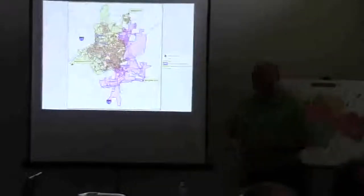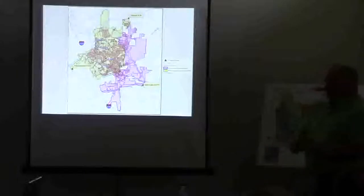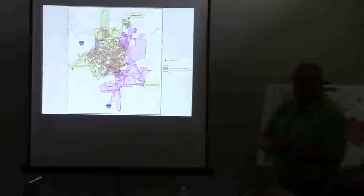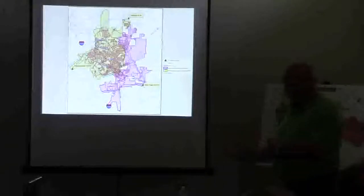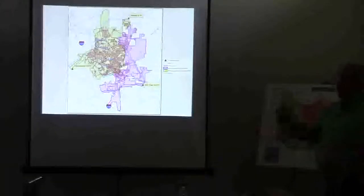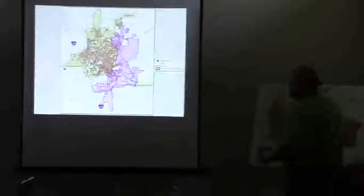Mr. Henson mentioned a good point about gravity. Sewer systems, typically in the USA everywhere, use gravity as the main way of conveying sewage. It follows the same concepts as stormwater — you use the low points to collect everything. When you get to a low point and can't get any further, that's when you use what we call a lift station: bump it up over the hill, and then it gravities to the next point and so on. We have a total of 28 lift stations in the city.